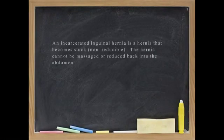A non-incarcerated hernia is a soft bulge that can be pushed back in without great difficulty. But if the bulge is firm or tender or causes pain, these are all signs of potential incarceration.